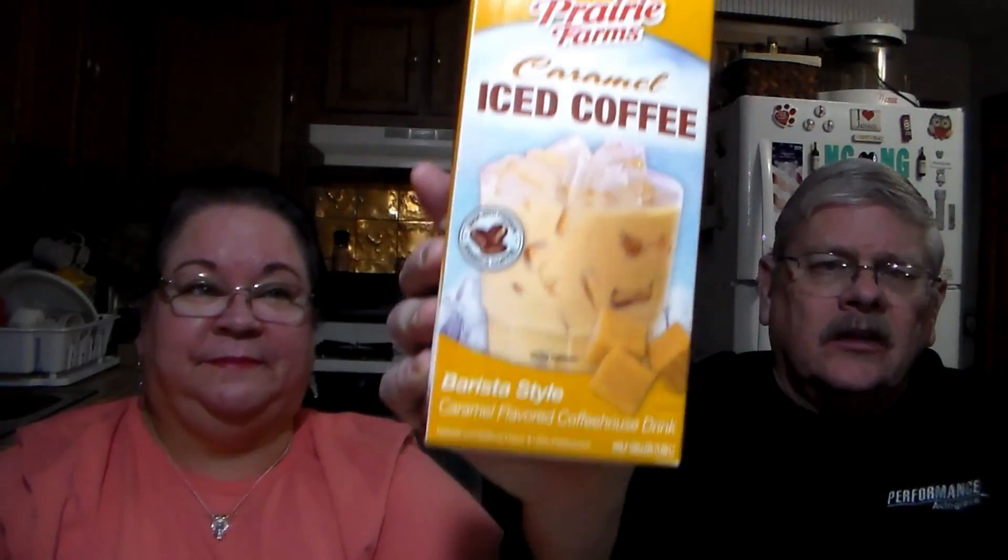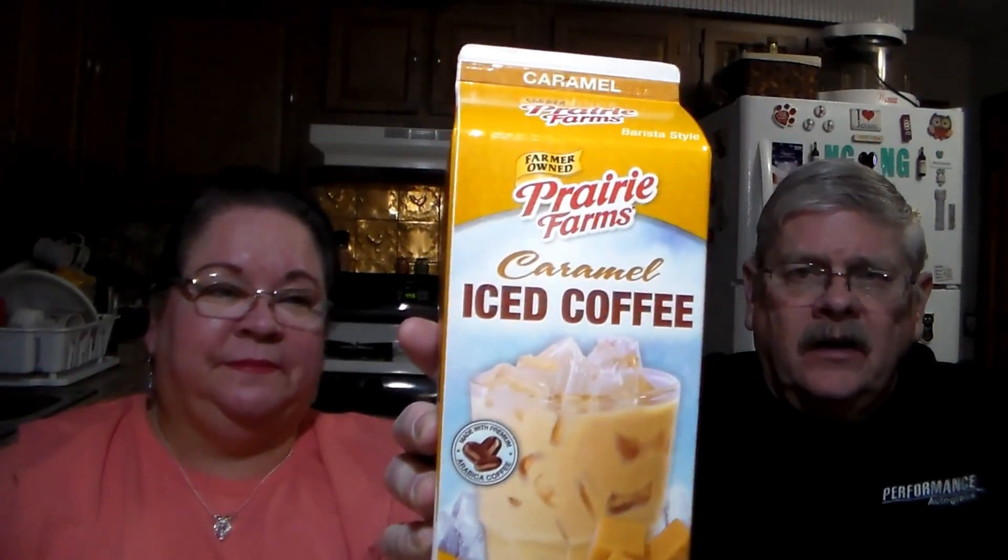She loves her iced coffee. Prairie Farms, which is a local dairy here — a very high-quality dairy. This is the caramel iced coffee. It was $2.50 or $2.54.